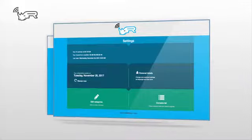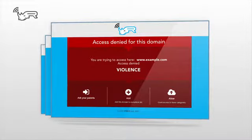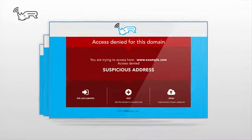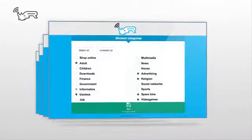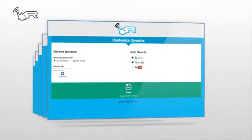You will find the system pre-configured to automatically block sites containing adult content, violence, chat, social networks, and suspicious internet addresses. You will also have the ability to adjust the level and severity of filters, implementing exceptions using a simple and intuitive interface.